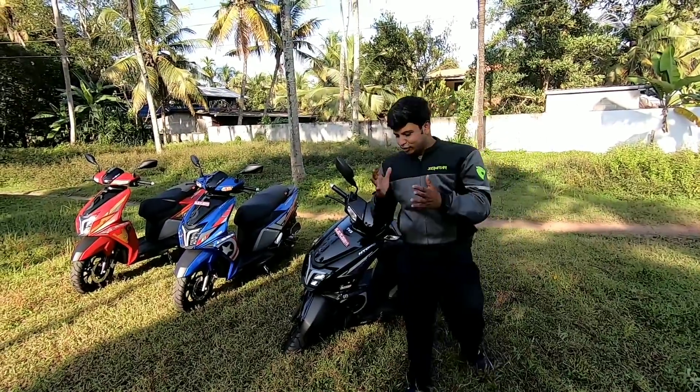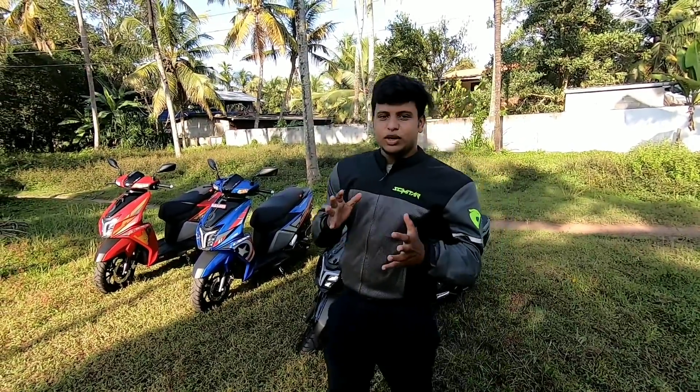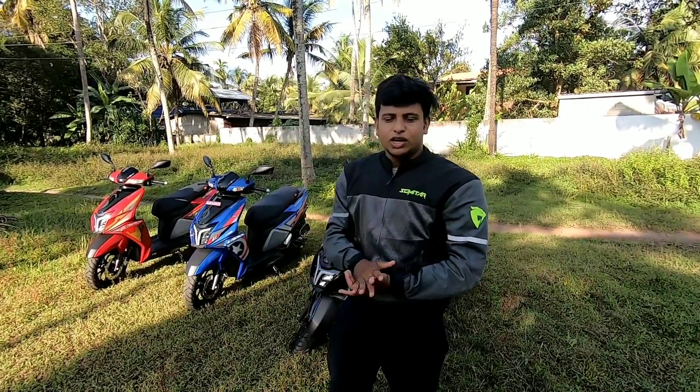Hello guys, welcome back to MotorVault. Today we have a review video. If you want a proper review, you will be able to see a walk-around. It is a very requested video. We have already reviewed the details of the test drive and review.